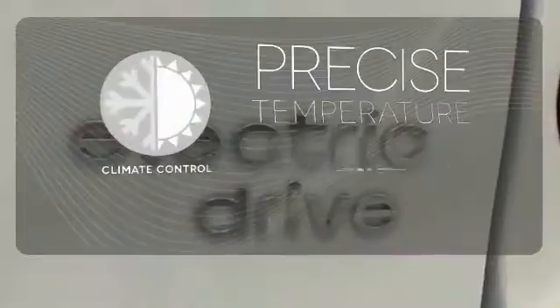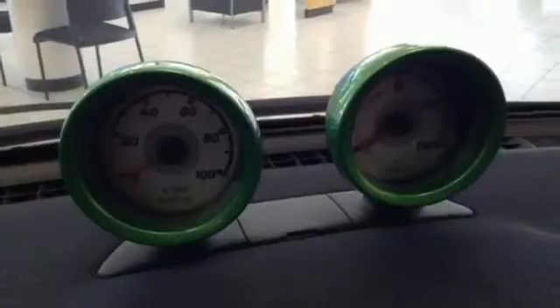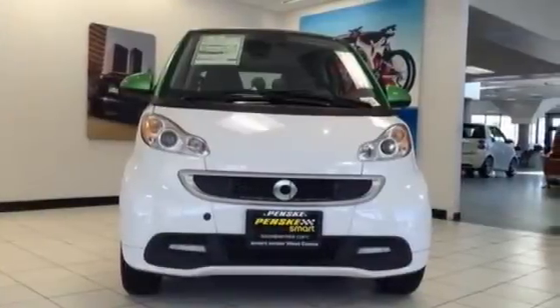Select the perfect temperature with the climate control. It comes with a navigation system to easily guide you to your destination. Feel the energy of the compact design when you make it yours today.